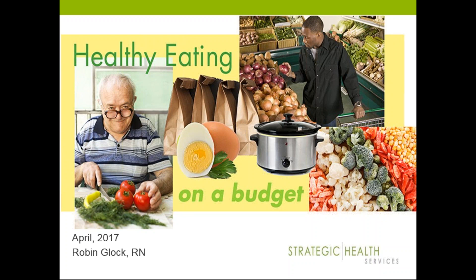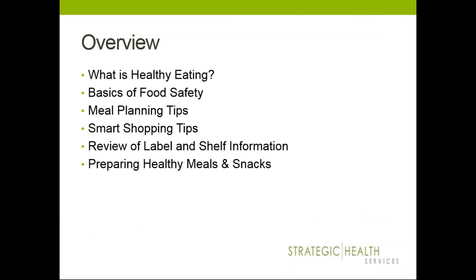Hi, thank you everybody for joining in for today's webinar. As Dawn mentioned, it is about healthy eating on a budget, and we're going to talk about how we can create healthier food plans while saving money and time — covering healthy eating basics, food safety, meal planning and smart shopping tips, reviewing label and shelf information, and preparing healthy meals and snacks.